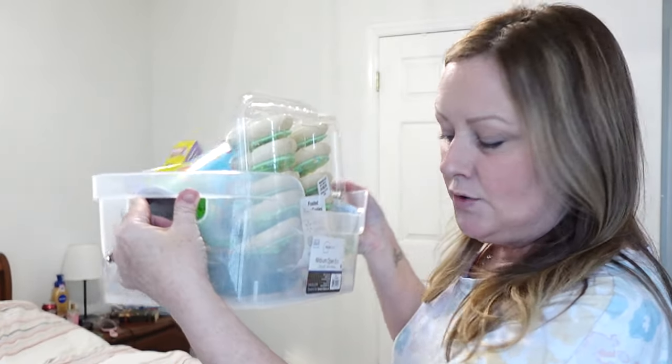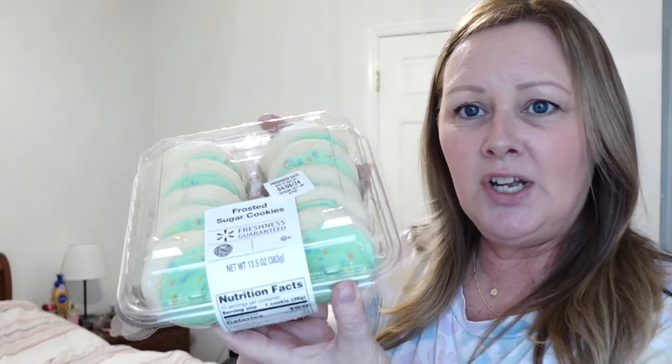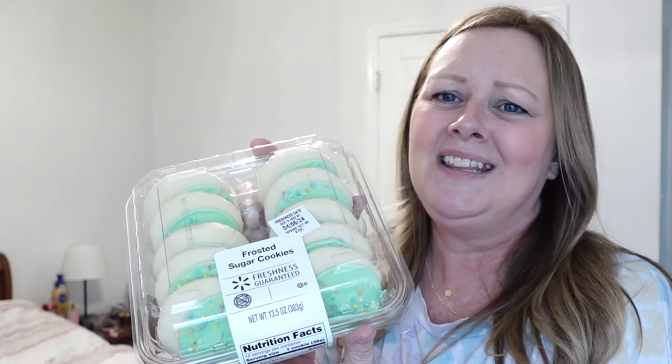Now moving on to Logan — he is my oldest and he just moved, so he needs things for his house. I sprinkled some housewares in but didn't want it to be all housewarming stuff. His basket is like a little tub thing so he can use it for something else later. You guys are going to have to tell me — if you have kids, have your kids been eating these frosted sugar cookies from Walmart? Mine have been eating them for years and I personally find them disgusting but every holiday I get them a pack.